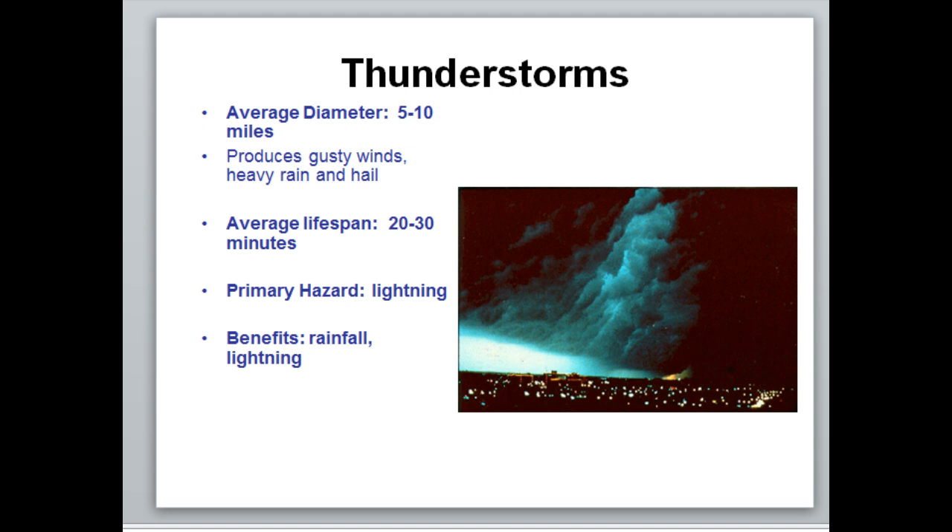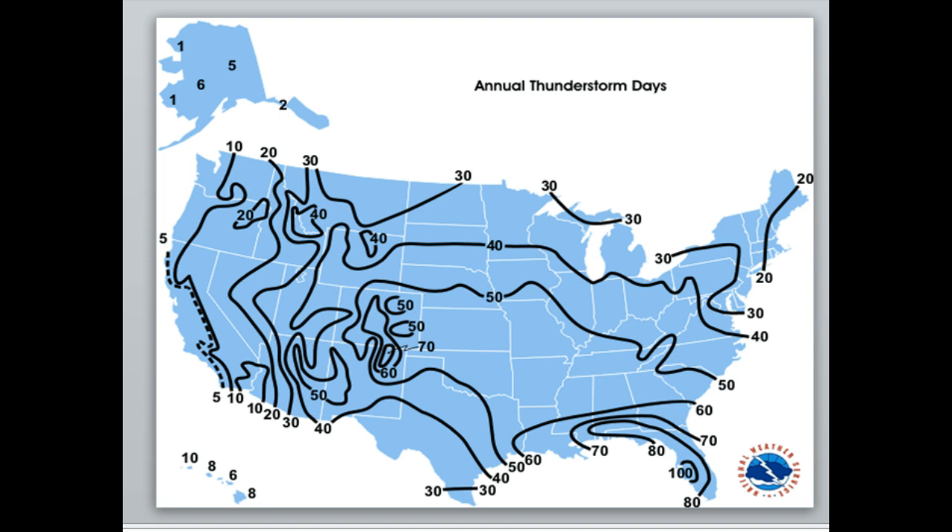You might think the Midwest holds the record for annual thunderstorm days, but it doesn't. The number one spot for thunderstorms is Florida. Florida has a very unique setup in the summertime where winds come off the Gulf of Mexico and winds come off the Atlantic and they meet in the middle of the state, forcing air to rise. There's a lot of moisture there, and in the afternoon around 1 to 2 o'clock you can pretty much guarantee there will be thunderstorms, especially away from the beach.